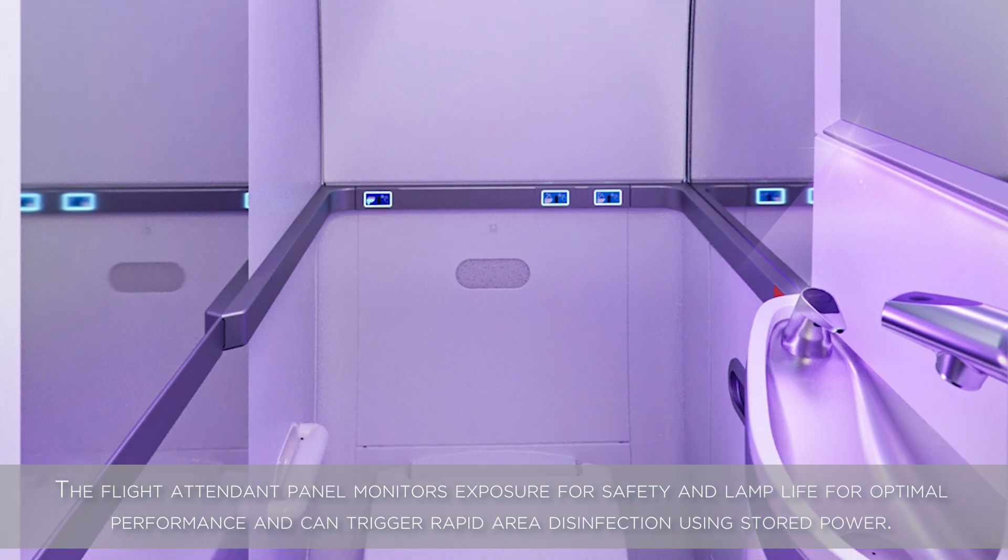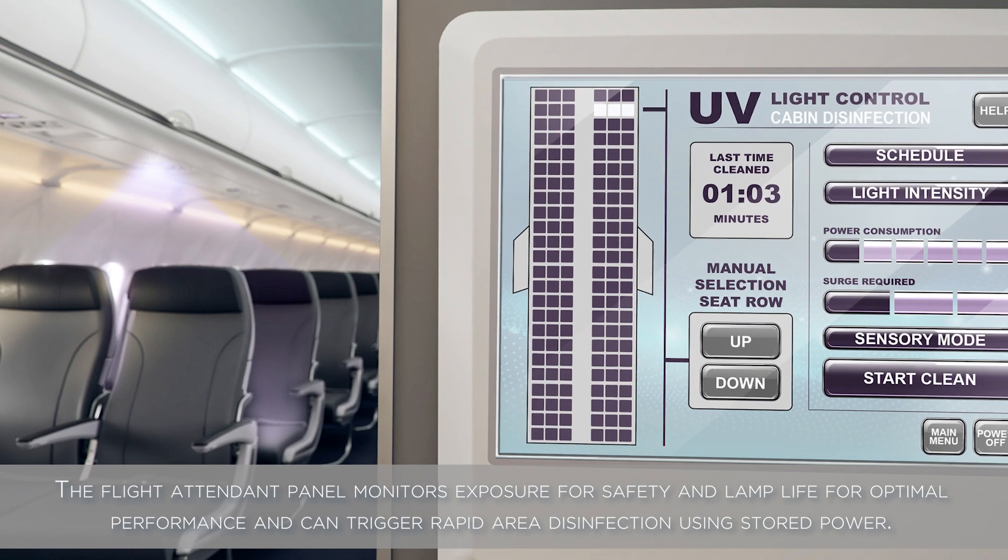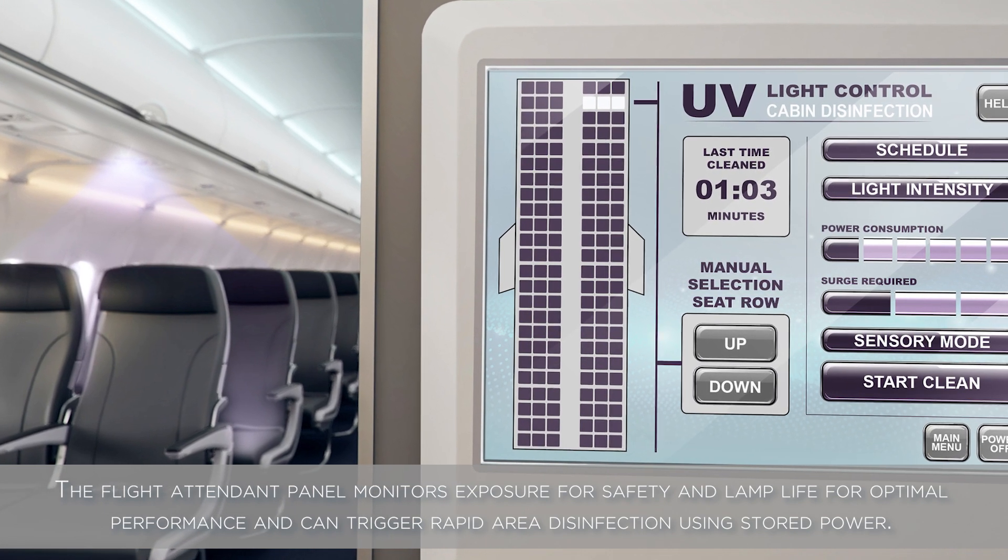The flight attendant panel monitors exposure for safety and lamp life for optimal performance, and can trigger rapid area disinfection using stored power.